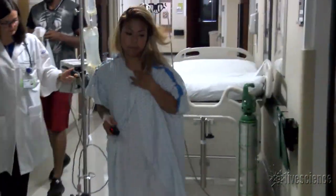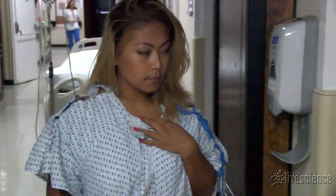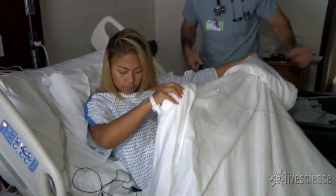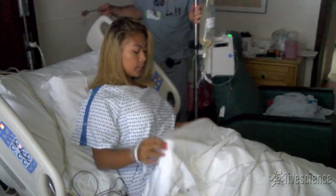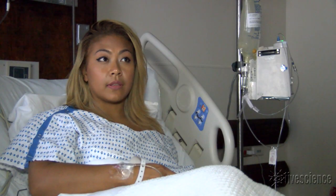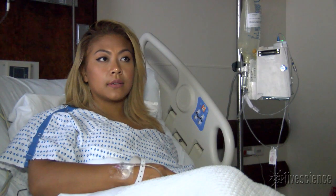Ms. Oak got the silicone shots on the cheap from someone claiming to be a licensed medical doctor in the state of Florida. But she immediately felt nasty side effects. I felt like I was going to pass out. My heart started to race really, really fast. I honestly thought I was going to die.